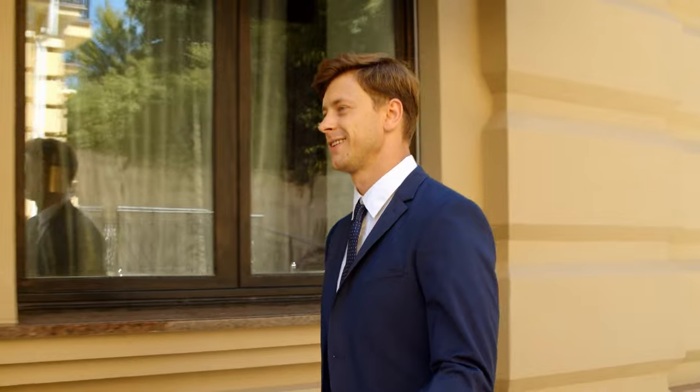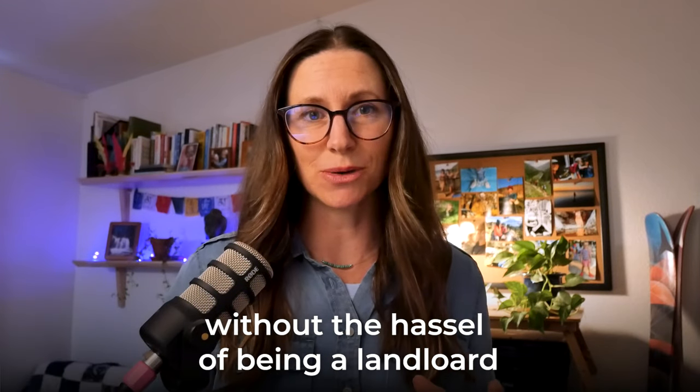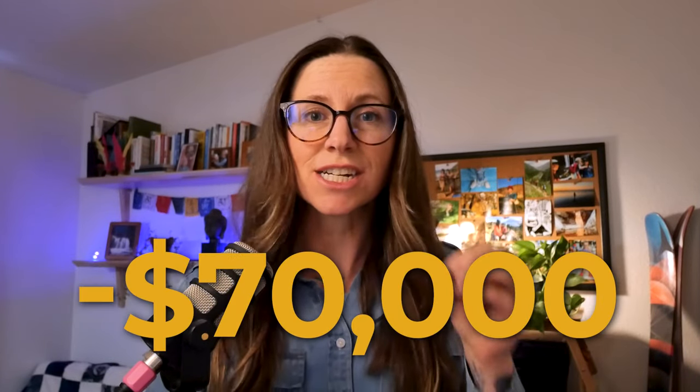Don't worry, there's a solution. I'm also going to go over ways that you can reduce and mitigate these risks and still invest in real estate without the hassles and headaches of being a landlord, and better protect yourself against potentially massive financial losses. And I'm going to tell you the story of how a tenant caused $70,000 worth of property damages. Stick around.